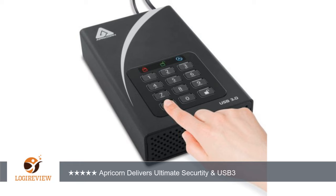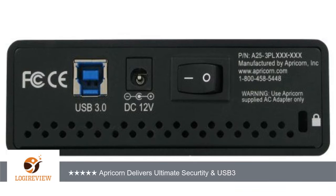They have always been easy to use and provide the highest level of security. This newest version has even more features. The most important thing to know is that the encryption security is done by the Apricorn electronics. Take the drive out and try to access the data — no chance.